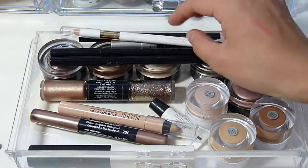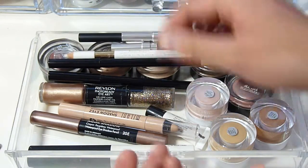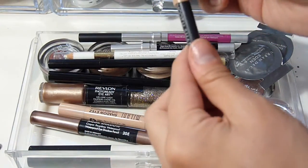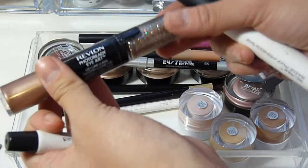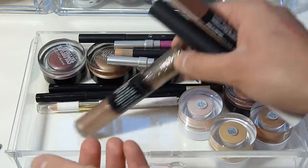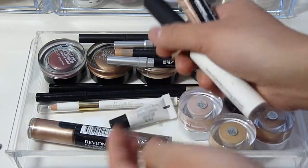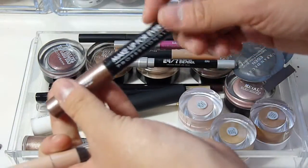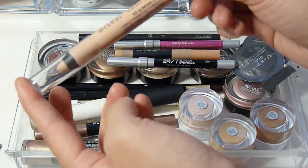I also have an L'Oreal Coloriste Liner in White — it lasts really well and is super pigmented. There's another Urban Decay 24/7 in Woodstock, an Elizabeth Mott shadow pencil in Pearl, a Revlon Photo Ready Eye Art in Topaz Twinkle, a little Bare Minerals Primetime Eye Primer sample, the NARS Pro Prime — my holy grail primer — another Makeup Forever Aqua Shadow in shade 20E, and a Milani Shadow Eyes in Almond Cream.